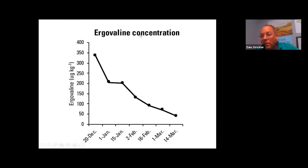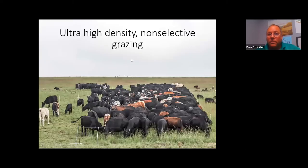Ergovaline is the main toxin produced by the endophyte. A graph shows toxicity content dropping significantly through the winter — this is why stockpiling fescue, even infected fescue, is by far the best way to utilize it. Because fescue is unpalatable, animals tend to eat everything else first and graze fescue as a last resort, allowing it to dominate over time.